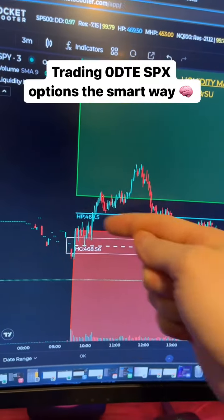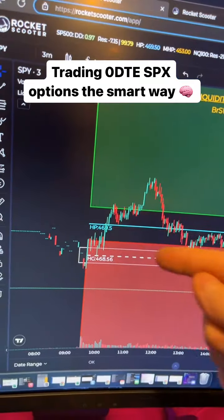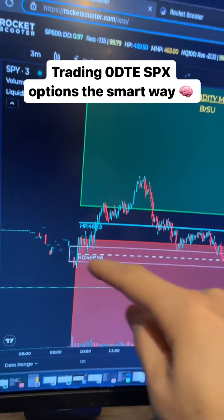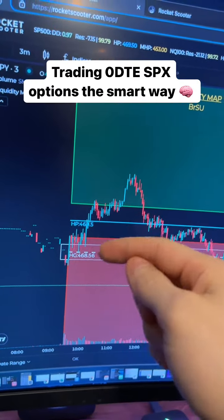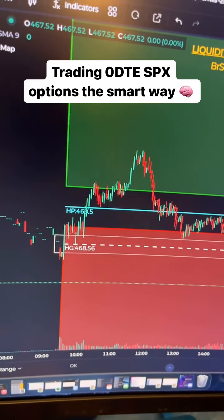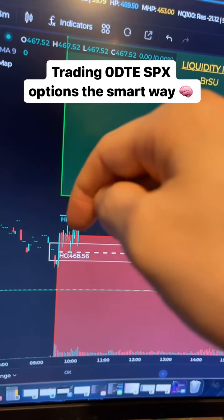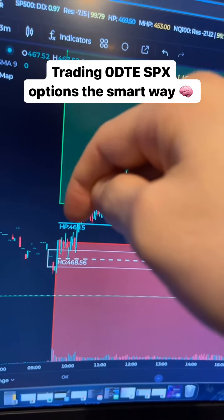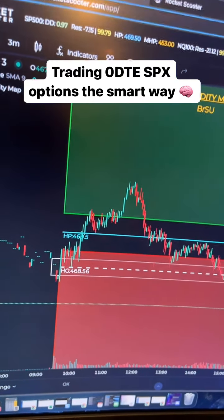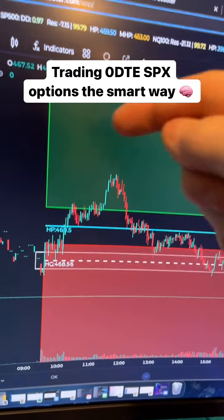This is where we opened today on the SPY, in this big bear zone right here. If we open up in a bear zone and below the daily hedge pressure, chances are that we're going to close in this zone as well. So we had really three forms of resistance today: the top of the bear zone, our hedge pressure, and then the bottom of the bull zone. I like three layers of resistance, so I sold some call credit spreads up in here.